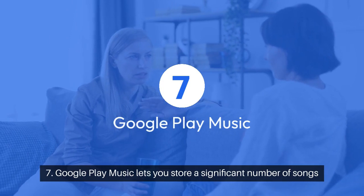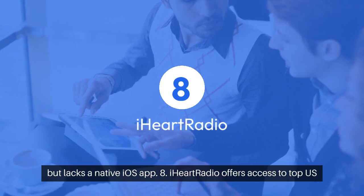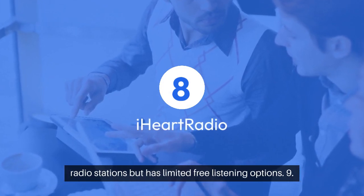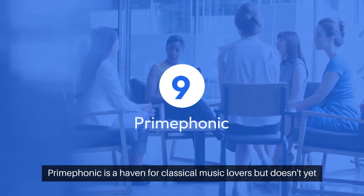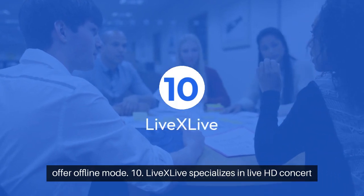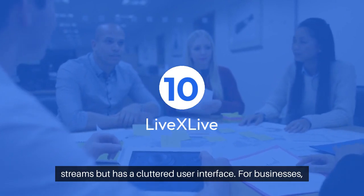Google Play Music lets you store a significant number of songs, but lacks a native iOS app. iHeartRadio offers access to top US radio stations, but has limited free listening options. Prime Phonic is a haven for classical music lovers, but doesn't yet offer offline mode. LiveXLive specializes in live HD concert streams, but has a cluttered user interface.